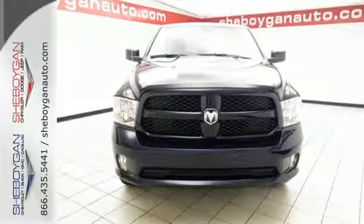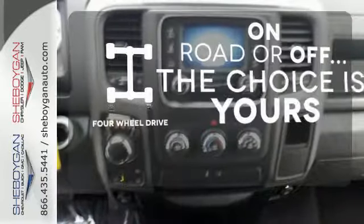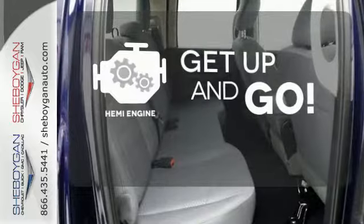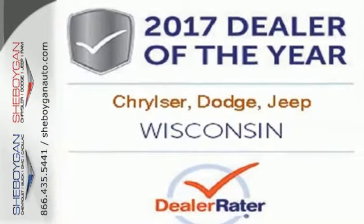All of this is wrapped in the evolved strength and capability you've come to expect from Ram. The four-wheel drive allows you to go anywhere. It's got strength, it's got power, it's got a Hemi. This Ram 1500 works harder and smarter.